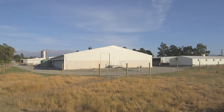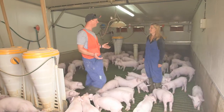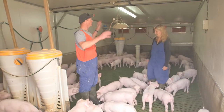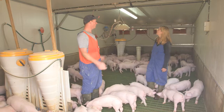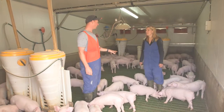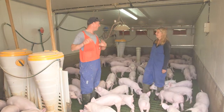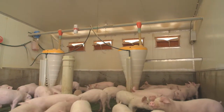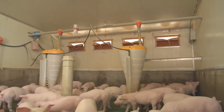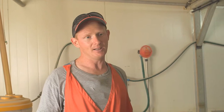So here we're in the weaner room — this is where the piglets come immediately after they're taken off their mums. In here we've got a fully insulated building using refrigerated panelling, slotted flooring, and ad-lib feed. We've got a gas heater just here that we use to warm the room when the pigs are small. Once they've been in here for about two weeks they generate enough heat to keep themselves warm.